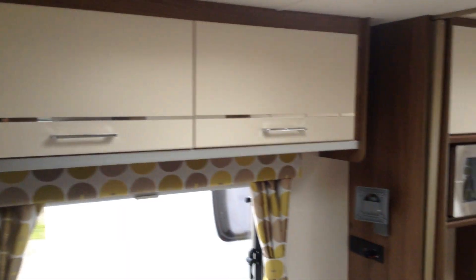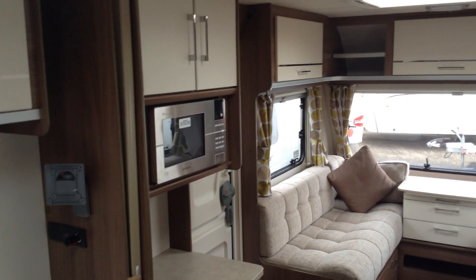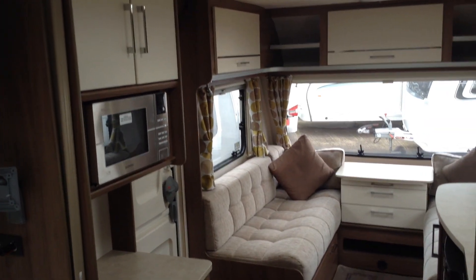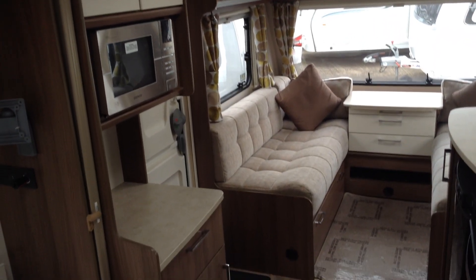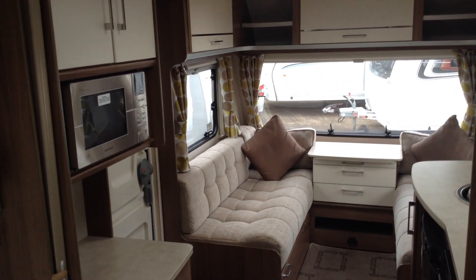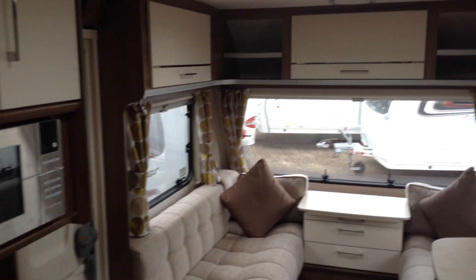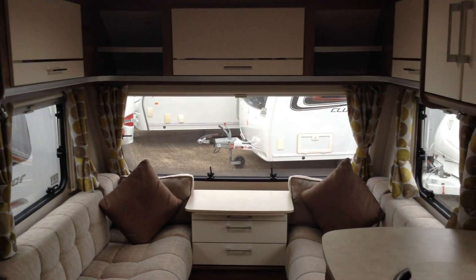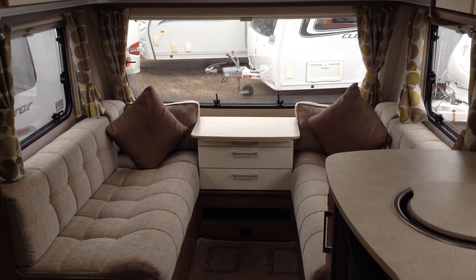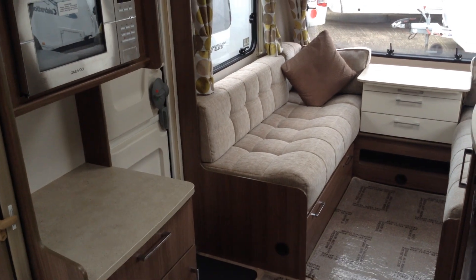And there you have it. It's a 2016 Venus 540/4, so it's a 4-berth — albeit probably aimed as a luxury 2 really, but easily sleeps 4. Stunning condition, one owner from new. I think the images and the pictures really can do all the talking. Viewing is highly recommended. Call us on 01789 763432. But I think you're going to need to be quick before it's sold. Thank you very much.